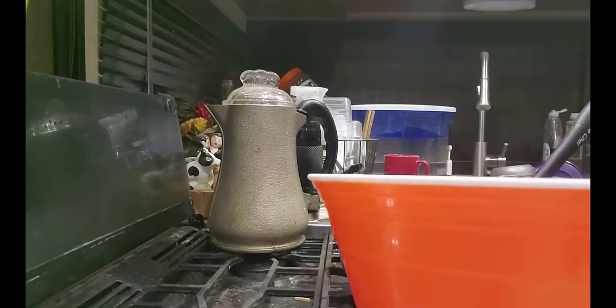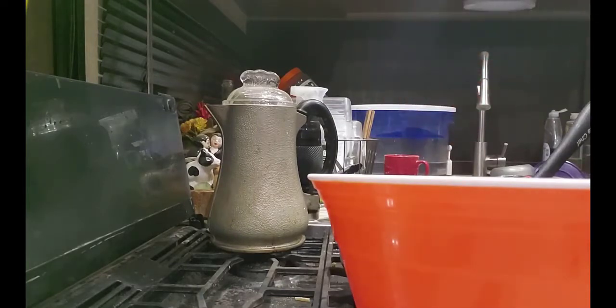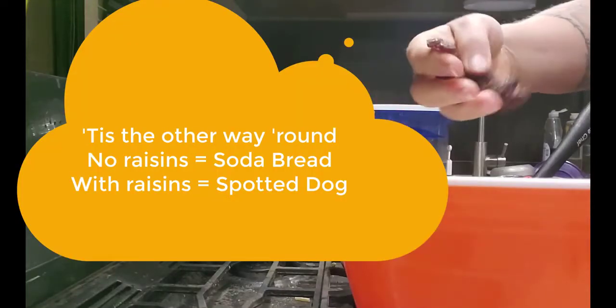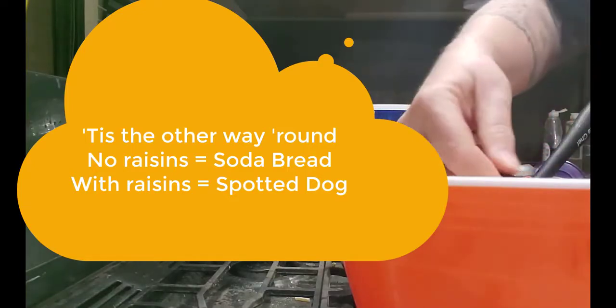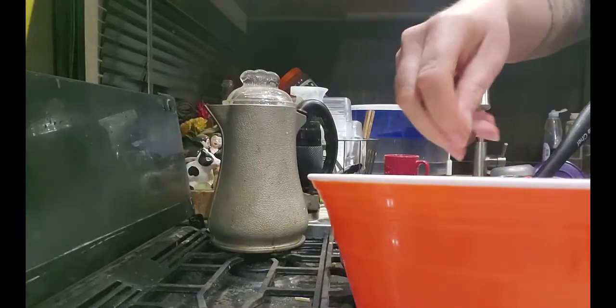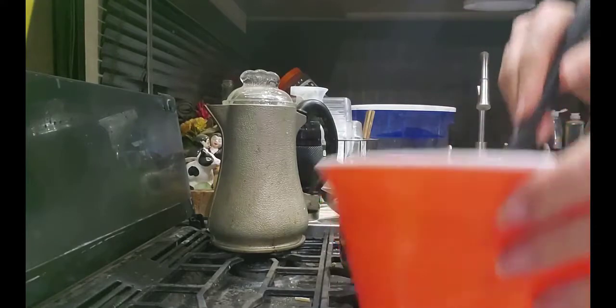Here I'm going ahead and putting some raisins in. You can use currants, or nothing at all — if you use nothing at all it becomes spotted dog instead of Irish soda bread. I have no idea why, but that's what I've read. My husband likes raisins, so I threw some in. We had some on hand since I didn't actually get any when I was in town.